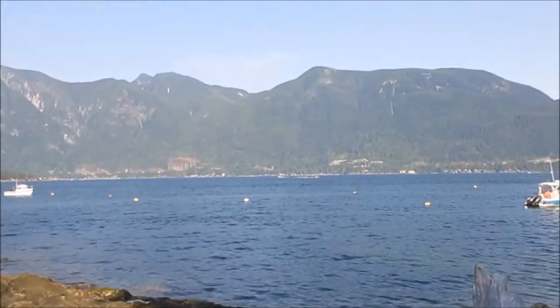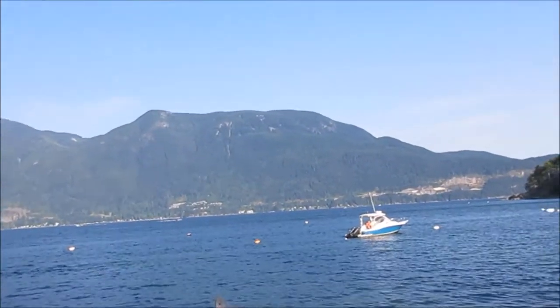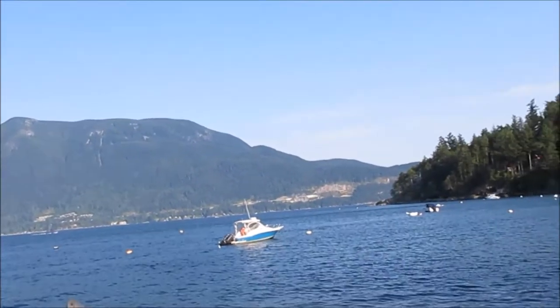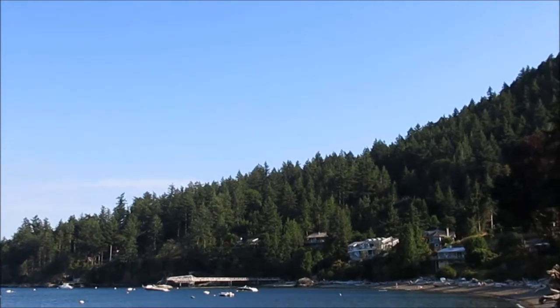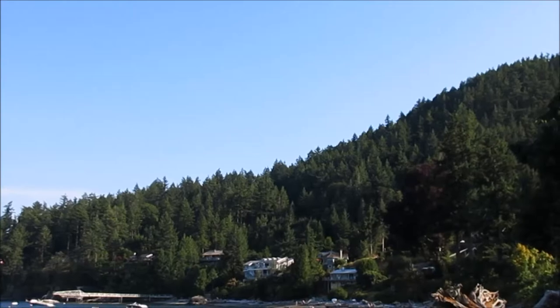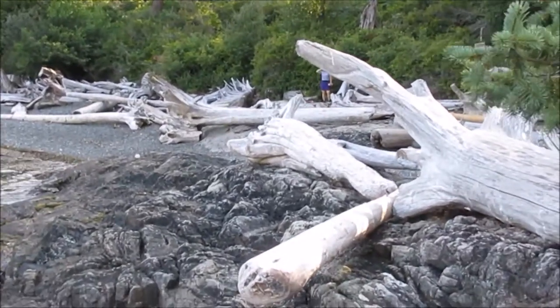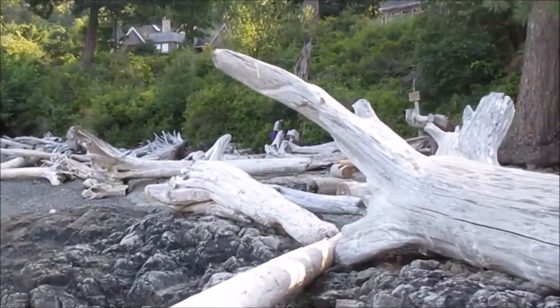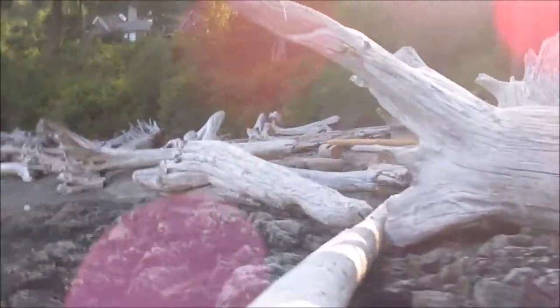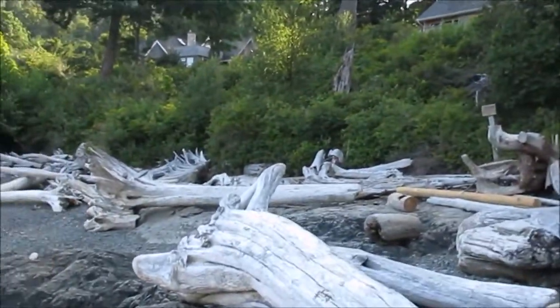Squamish is on the other side. That area down there is sandier — good for swimming and kids. One thing I can say about this island is there's a heck of a pile of driftwood — all shapes and sizes.